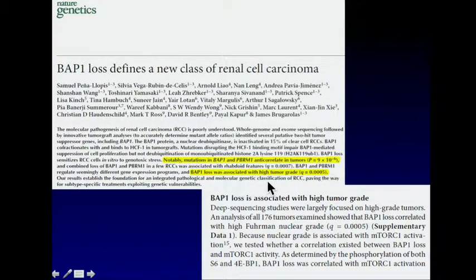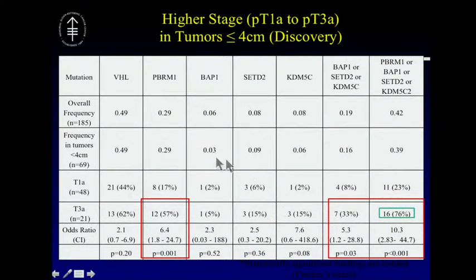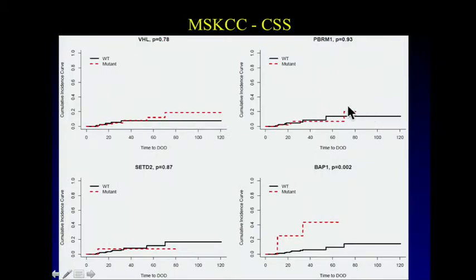Many of you may know that BAP1 is a critical player in other cancer types — most profoundly in uveal melanoma, where it defines the poor prognostic group, and also in mesotheliomas as shown by Mark Ladani and others. It was exciting to recapitulate those findings. We also found that not only PBRM1 in our cohort, but any mutation in any of these genes — BAP1, SETD2 — were associated with tumor invasion in small tumors.